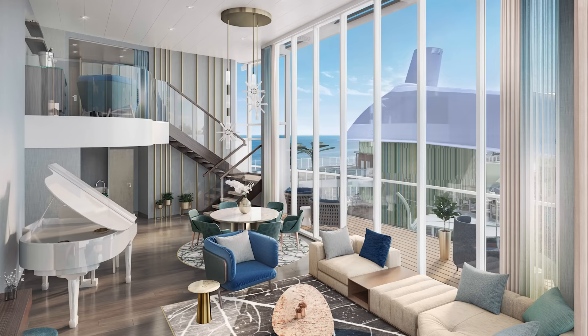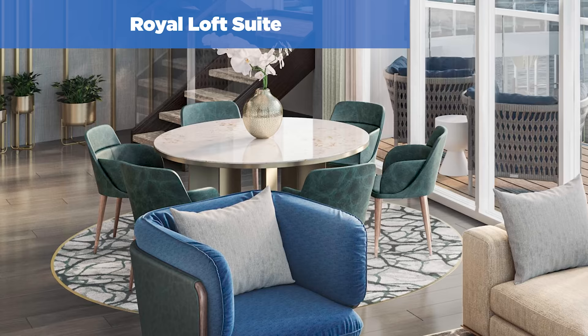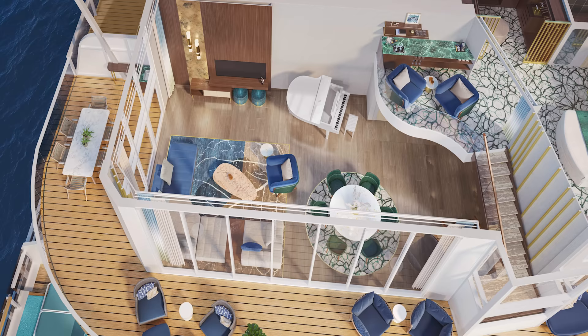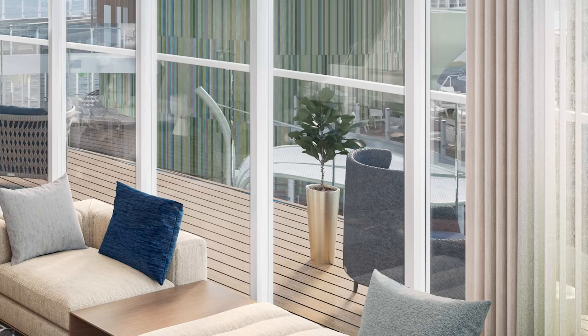Next up in Star Class is the Royal Loft Suite — a two-deck-high stateroom with panoramic ocean views, a dining area with a wet bar and piano. The private balcony features a whirlpool and dining area with a bar and sink. The Royal Loft Suite is the adult ultimate experience compared to the Ultimate Family Townhouse. It measures 1,482 square feet with a balcony space of 705 square feet and two bedrooms.